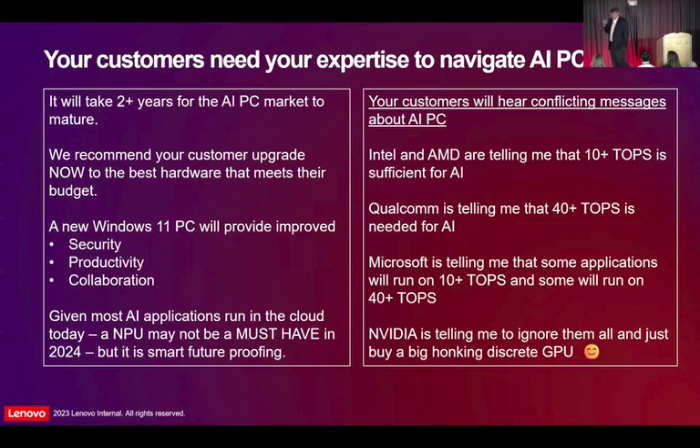The key thing for all of us — we all want to make money — is you've got to convince your customers to buy what's available right now. Buy the best thing you can get right now, hopefully a Windows 11 PC, to get the security, the collaboration, the productivity benefits of Windows 11. Don't wait, because it's going to take a couple of years for AI PC to work out, to kind of shake out. Right now you've got Intel, AMD, Qualcomm, Microsoft, NVIDIA — everybody's telling you a different story. It's going to take a couple of years for that to settle down to where the cost is reasonable and there's one kind of platform. Buy the best thing you can buy now, whether that's an NPU system available right now or a system without an NPU that does AI in the cloud.